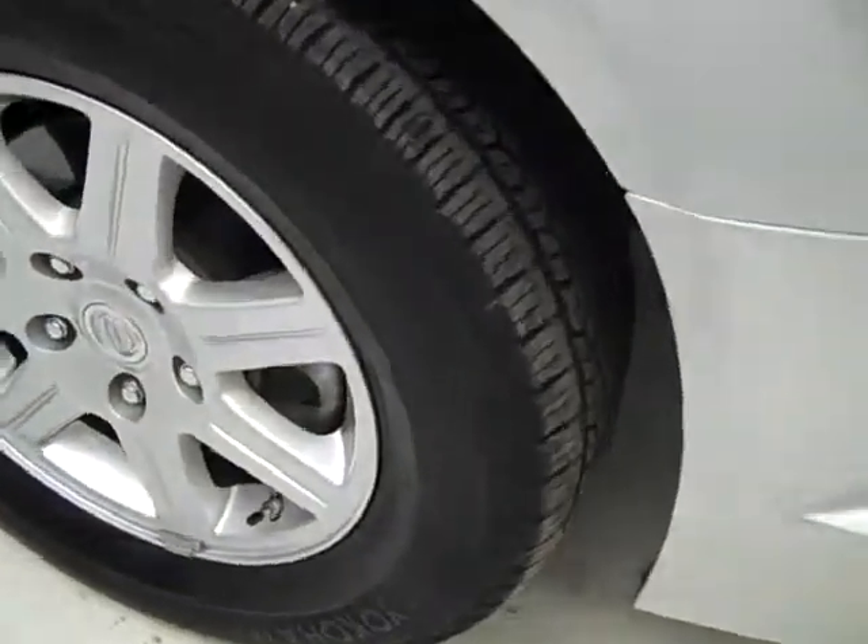These Yokohama Avid S33 tires have about 75% of their tread left, and this is a one owner vehicle with a clean Carfax.